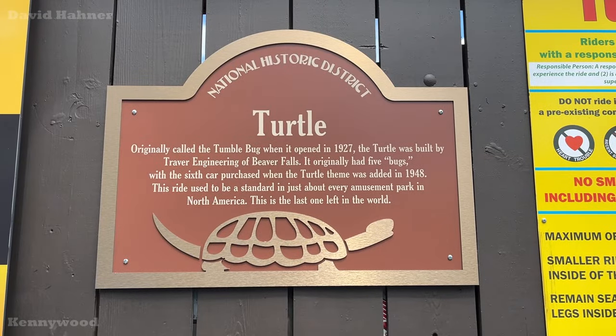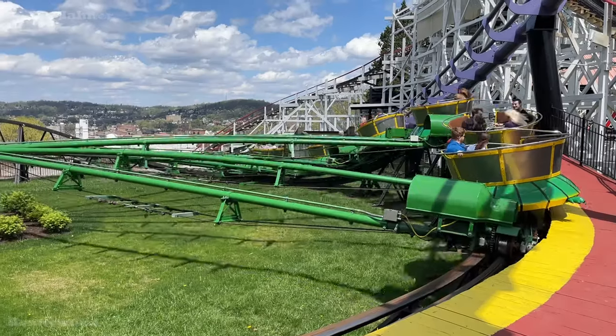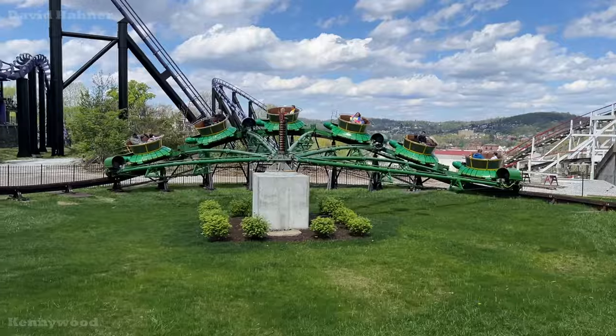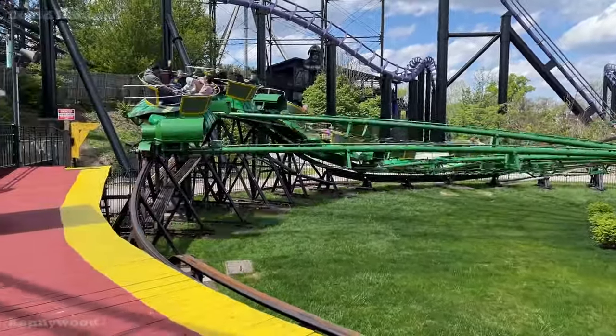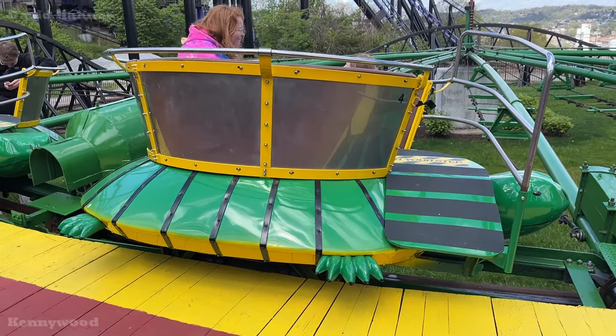I decided to make my first ride of the season here at Kennywood on the Turtle. This 1927 Tumblebug by Traver Engineering is the last of its kind, and this past off-season it went through a major refurbishment. The Turtle ran just as fast as ever, but it's also very smooth, very shiny, and has nice upholstery. Fantastic — they did a wonderful job on this.